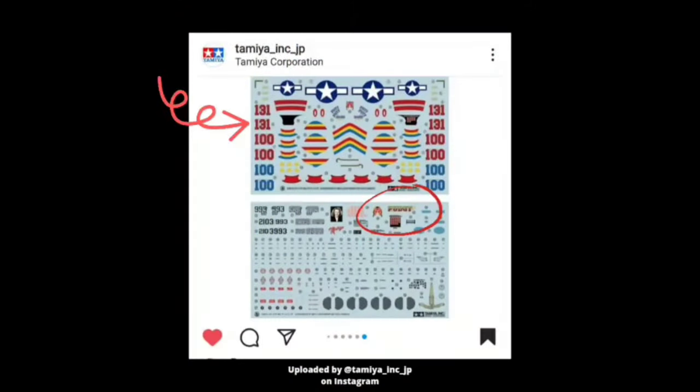On top of the Marge scheme, the second aircraft I was able to identify from the decal sheet photo was 'Pudgy 5,' which was flown by Thomas McGuire Jr. McGuire was the second highest-scoring American Ace of the war, with 38 confirmed Japanese aircraft knocked down. Unfortunately, he didn't survive the war and was killed in action on January 7th, 1945. He was posthumously awarded the Medal of Honor in the spring of 1946.